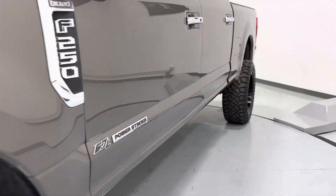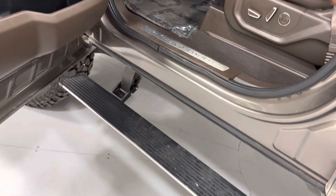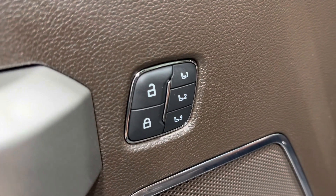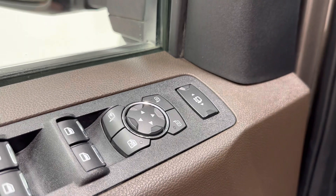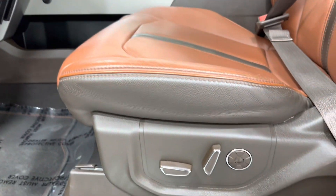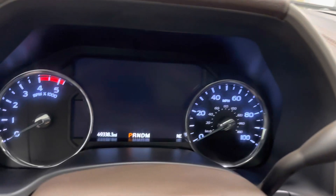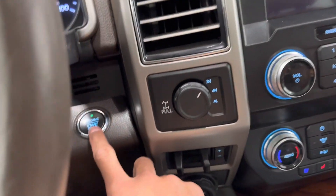Let's go ahead and hop in and start it up. It's got your keypad there. Three-person memory seats, power windows, mirrors, door locks — mirrors are folding and extending with blind spot monitoring within the mirrors. Massage driver and passenger seats. 49,338 miles on her. Let's go ahead and start her up.